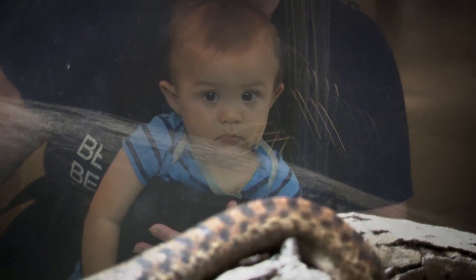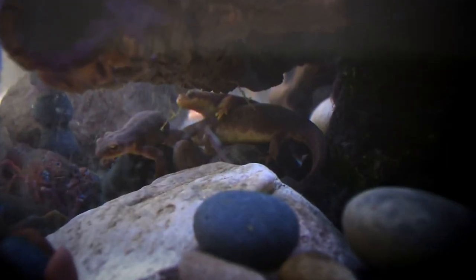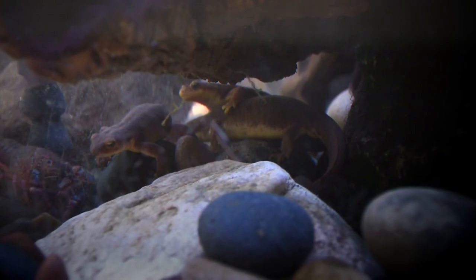In the museum's nature lab, guests are encouraged to visit with live reptiles of all species and learn all about their habitats.